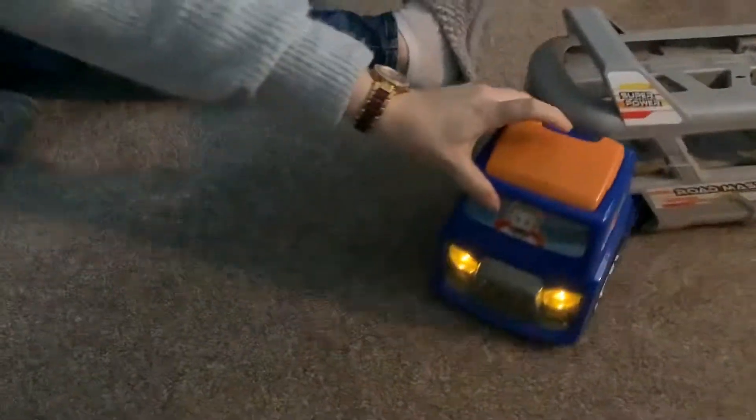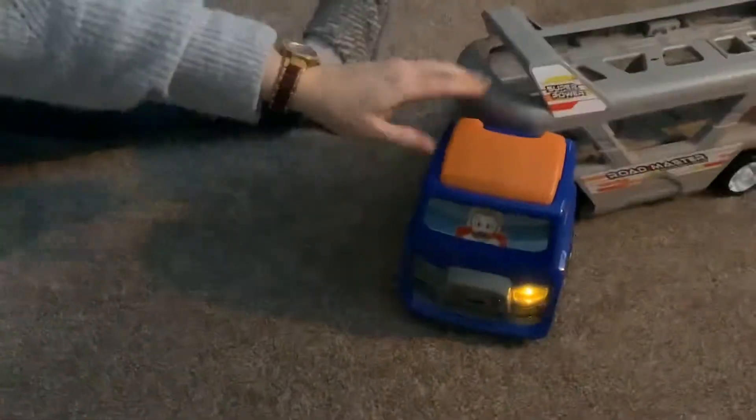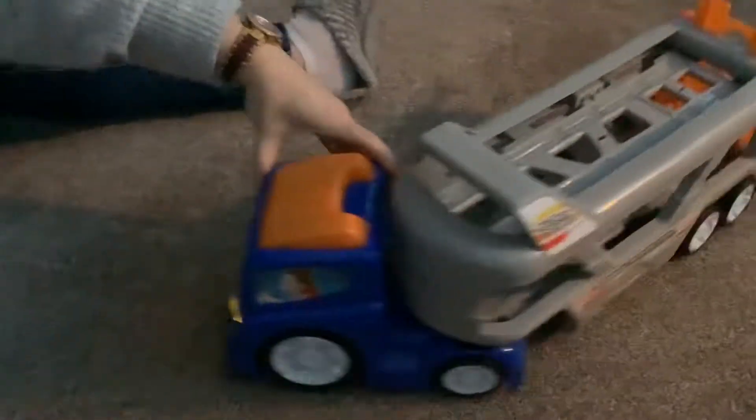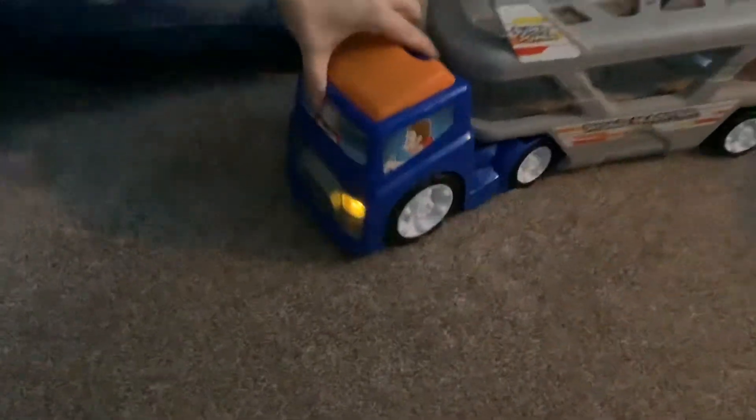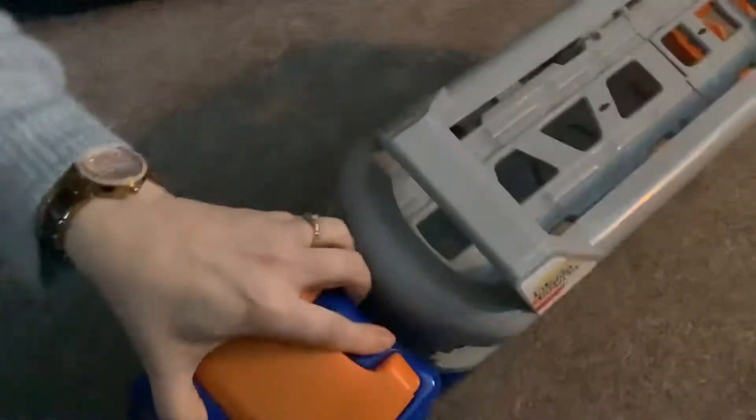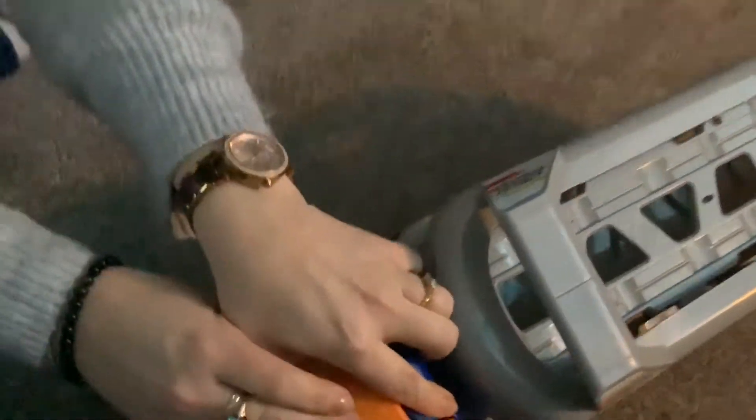It plays music, it has a light, you can direct the way it goes, it reverses, and it has eight wheels. It's epic! That's the Super Power Roadmaster KW 1000 Power Engine — over and out.